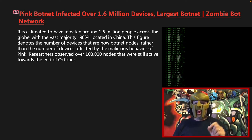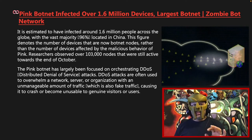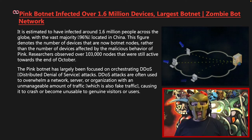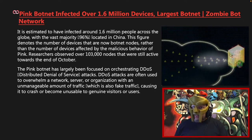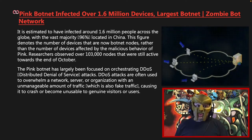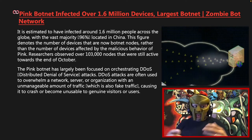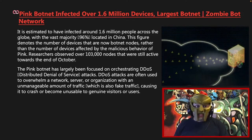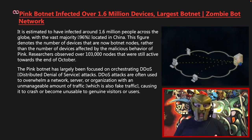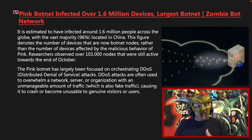Researchers observed over 103,000 nodes that were still active towards the end of October. The Pink botnet has largely been focused on orchestrated distributed denial-of-service attacks. DDoS attacks are often used to overwhelm a network, server, or organization like a corporate network with an unmanageable amount of traffic — which is also fake traffic — causing it to crash or become unusable and unreachable to genuine visitors or users.